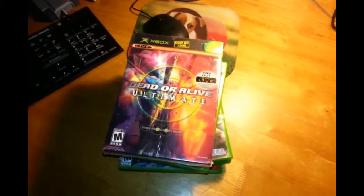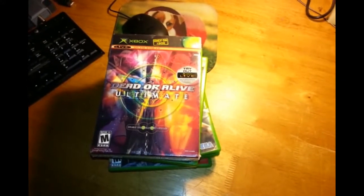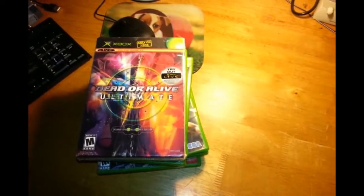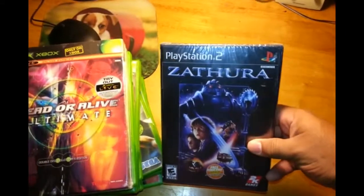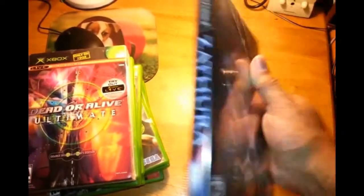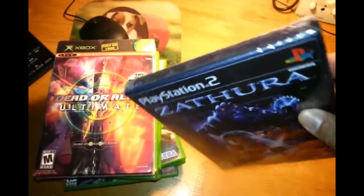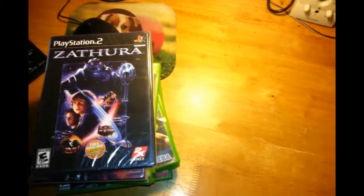I'm also including two games not for Xbox but for the PlayStation 2 — games I found the same day, like two nights ago. The first one is something like Satura — it's based on a movie, looks like a kids' movie. It doesn't have the Sony seal but it's still whatever.